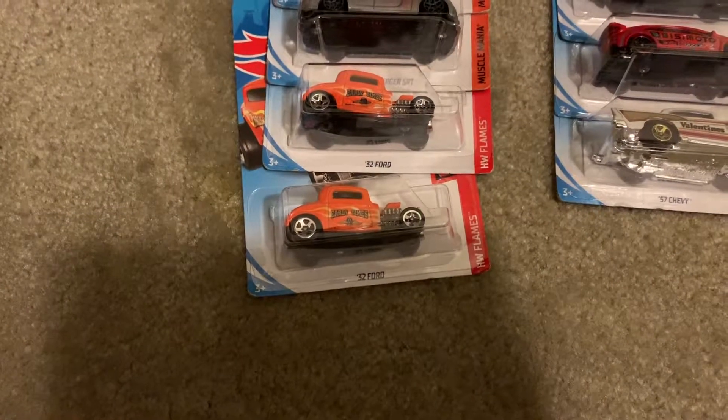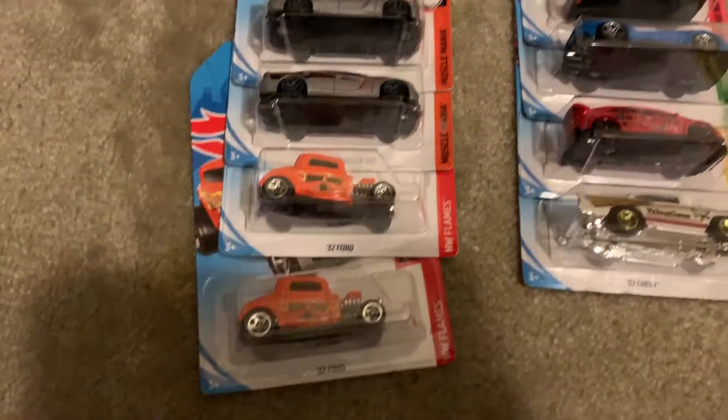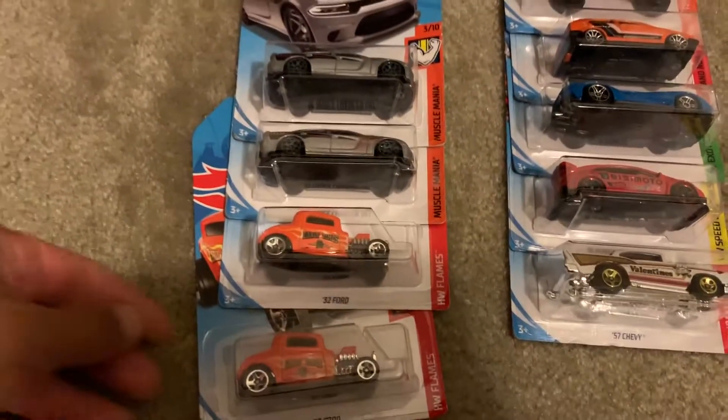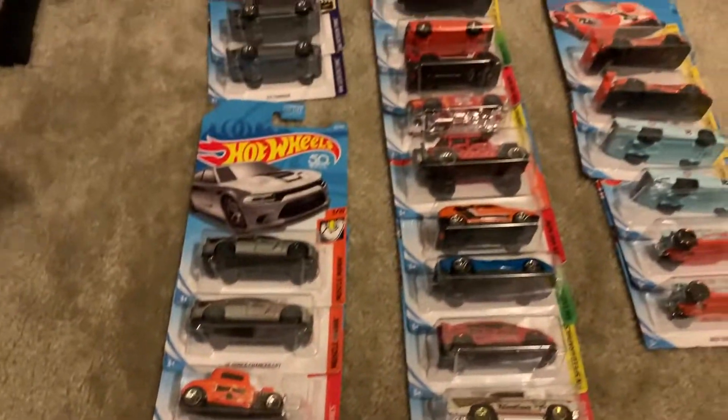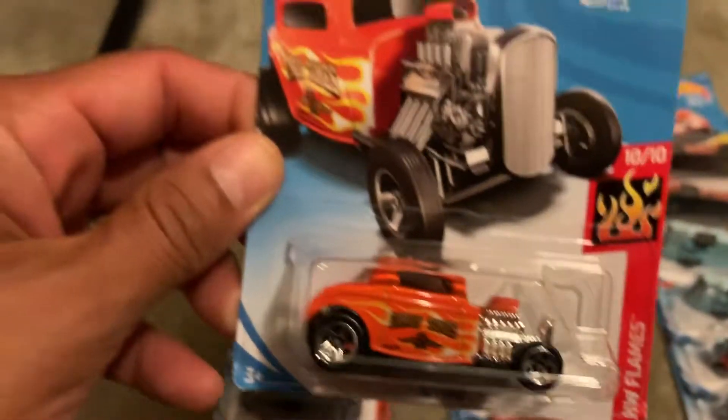Hey, what's going on? So I went shopping today and found a couple of nice rides. Got a nice little pile here. Picking up the first one — it's a 32 Ford, looks really cool.